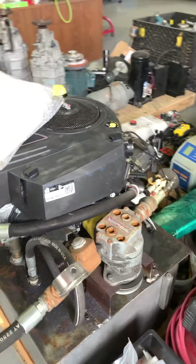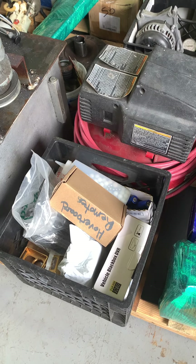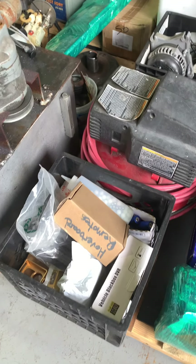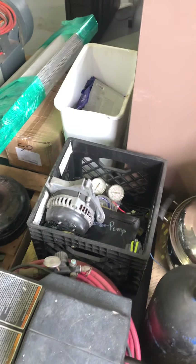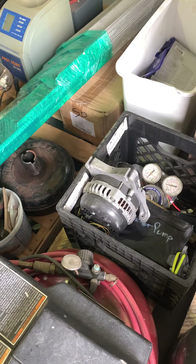There are all kinds of electronics accessories in here — phone cases, lasers, car DVRs, all kinds of stuff. There's a little pancake compressor, an old nitrous bottle, some kind of regulator, and an alternator from an '09 Mustang.